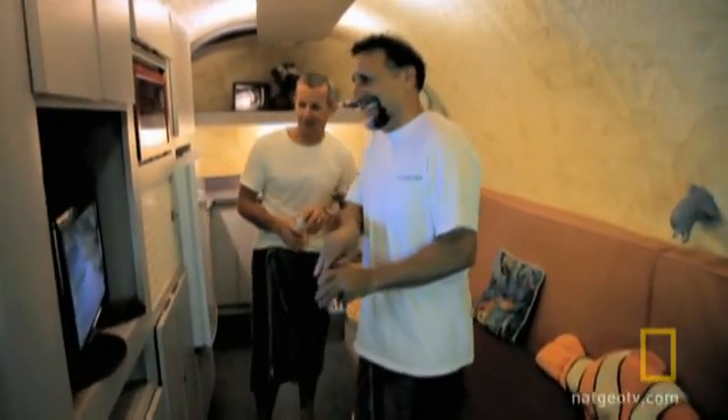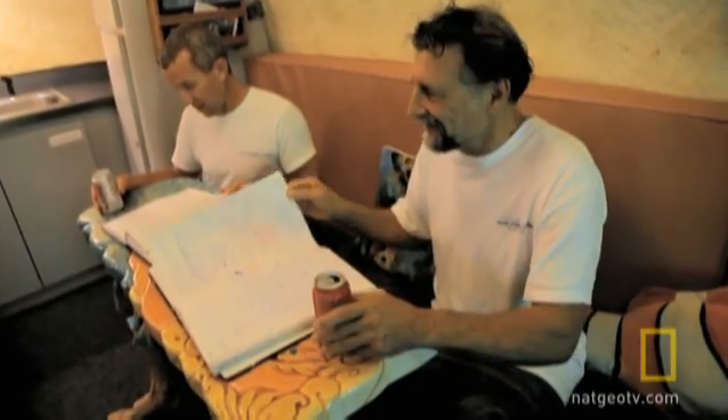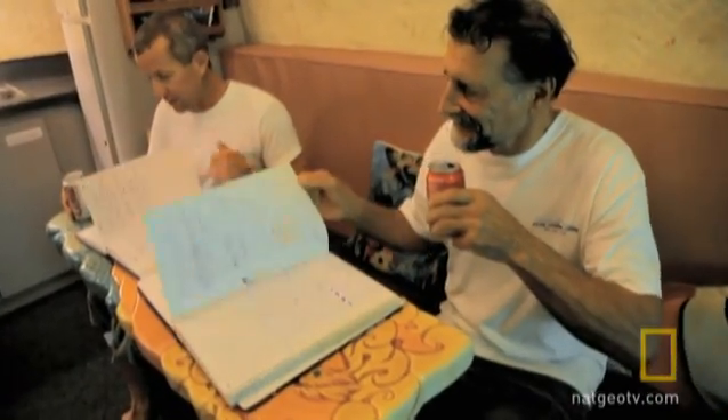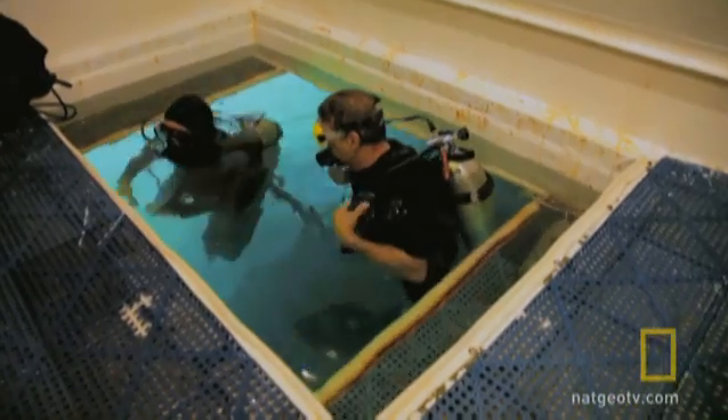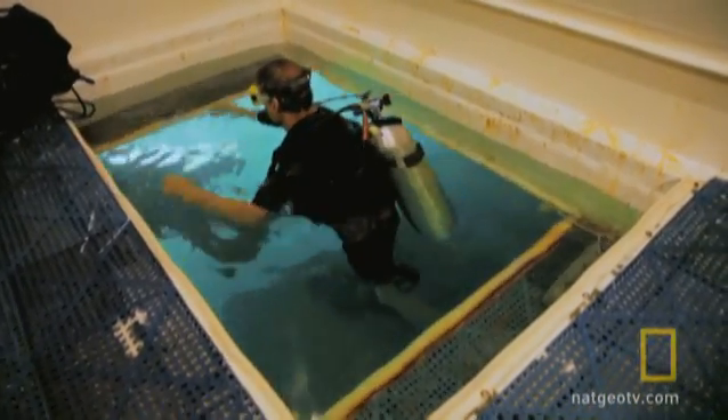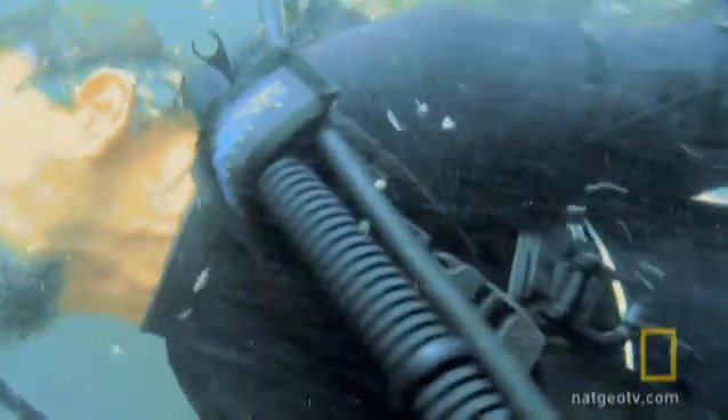Residents of an ambient habitat only need to decompress once at the end of the mission. But after spending a week 100 feet down in a future colony, you'd have to spend two days in decompression to go home. That's a serious problem for a colony inhabited by 100 families spending months or years at a time 100 feet down.